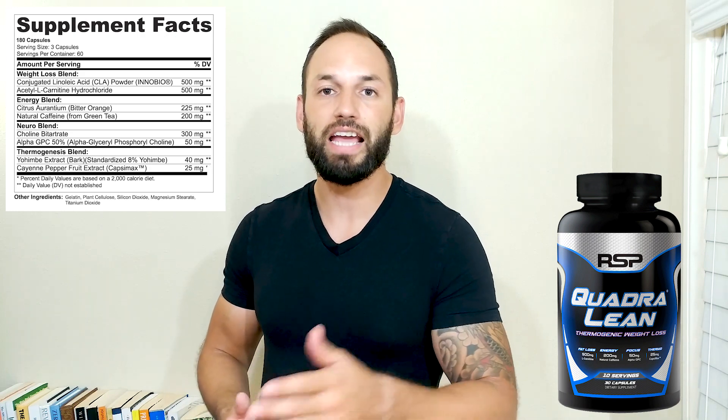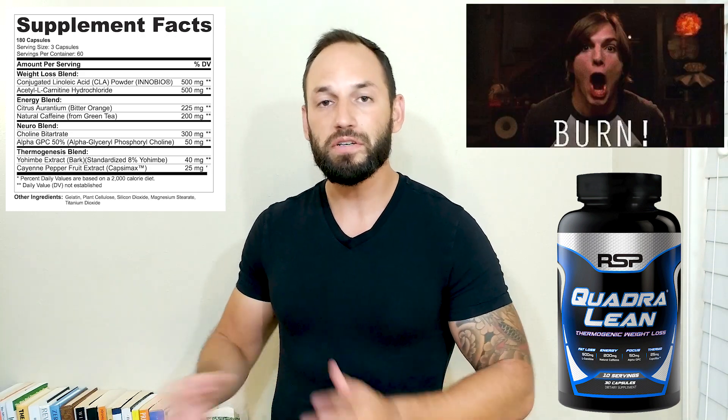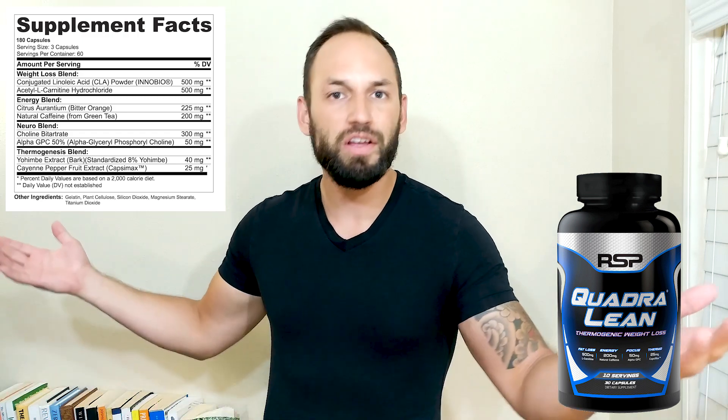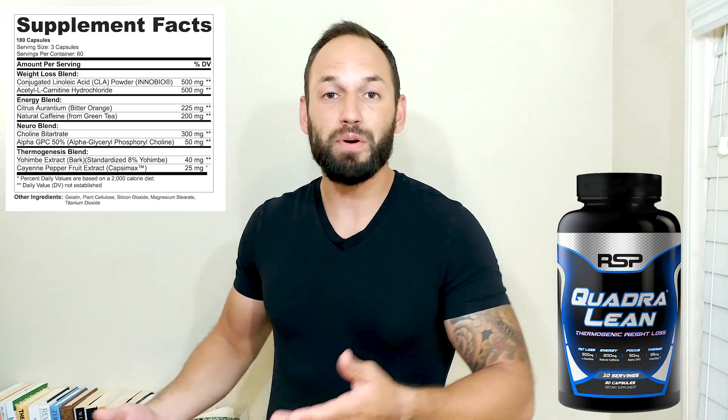Let's jump into these ingredients to see if that can actually happen with this product. First off, you got CLA — 500 milligrams of conjugated linoleic acid. This is actually going to help burn some fat and you also get to keep your lean body mass as well. So that's a great benefit because you keep your gains from the gym while burning fat at the same time.